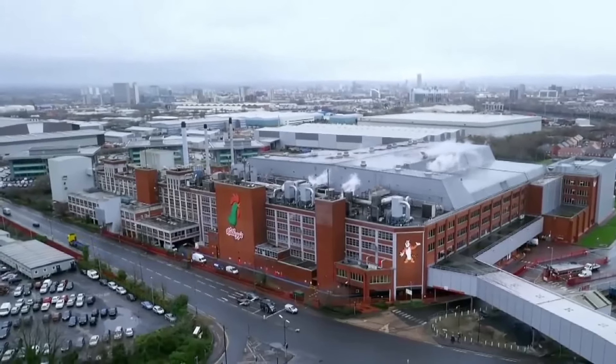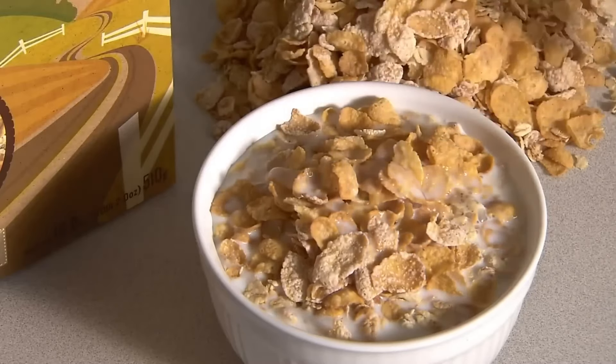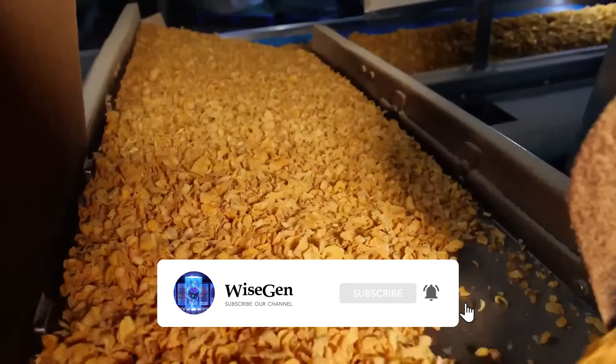Over 1 million cereal boxes will leave this factory. If you enjoyed this video, give it a like and share it with someone who might be interested. Subscribe to this channel and activate notifications to continue learning.